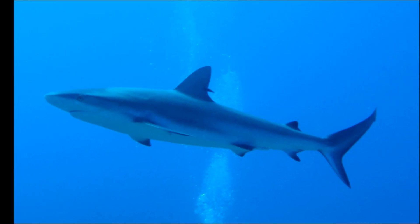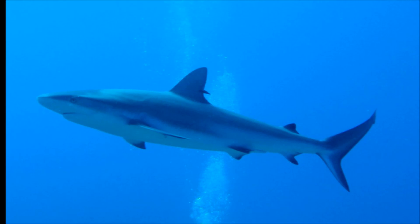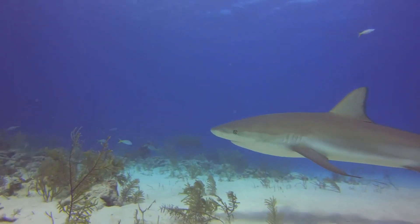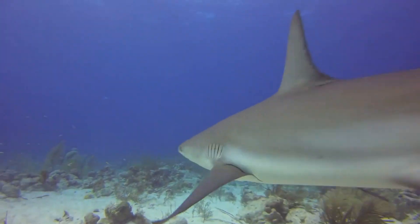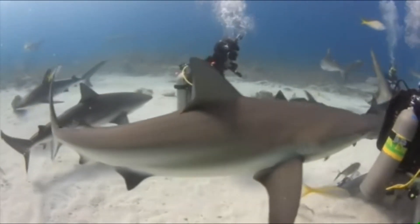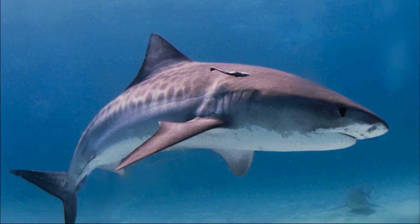Female Caribbean reef sharks give live birth every other year. They have a 1-year gestation period and 3 to 6 pups are born per litter. Juveniles are preyed on by larger sharks, such as the tiger shark.